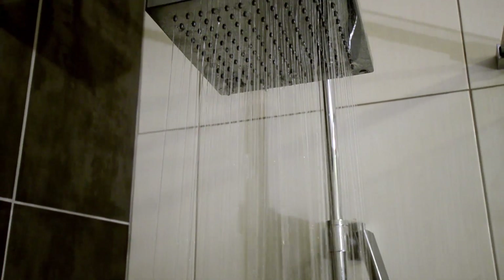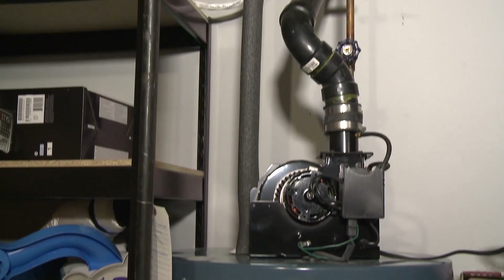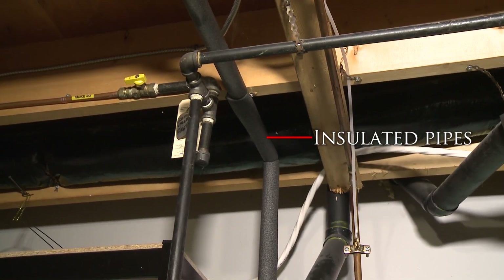Hot water heating can account for 25% of the energy bill for many Canadian homes, especially those with large families that use lots of hot water. Hot water usage can be reduced by installing low-flow shower heads, faucet aerators, insulating your pipes, and choosing water-efficient appliances.